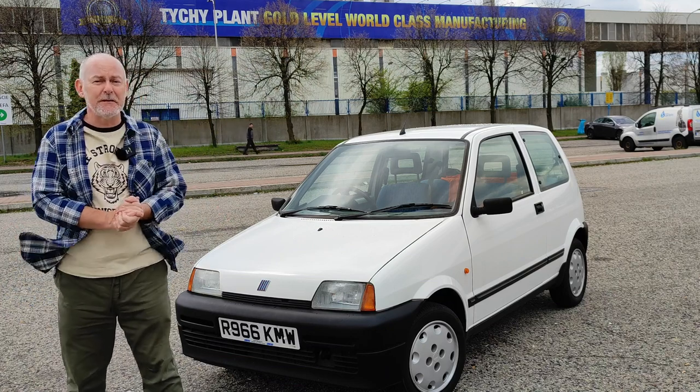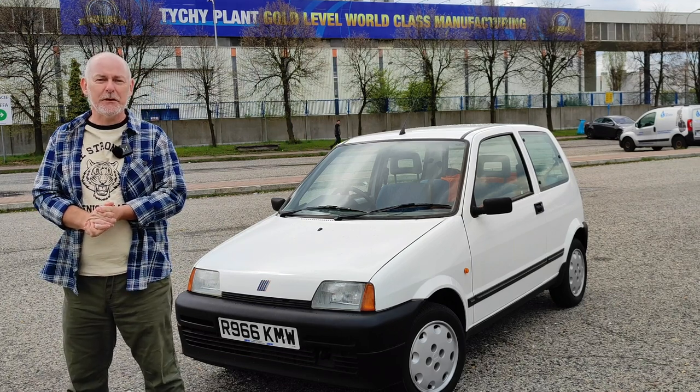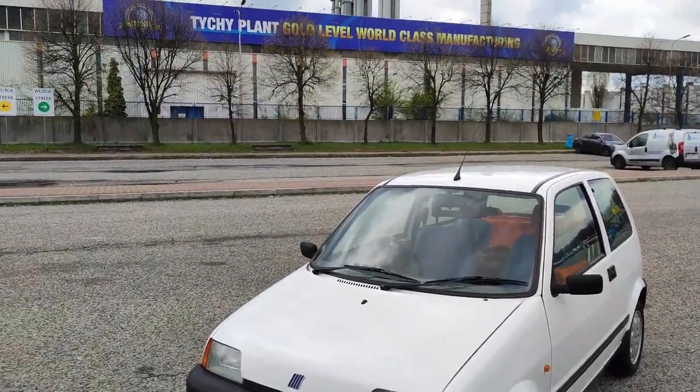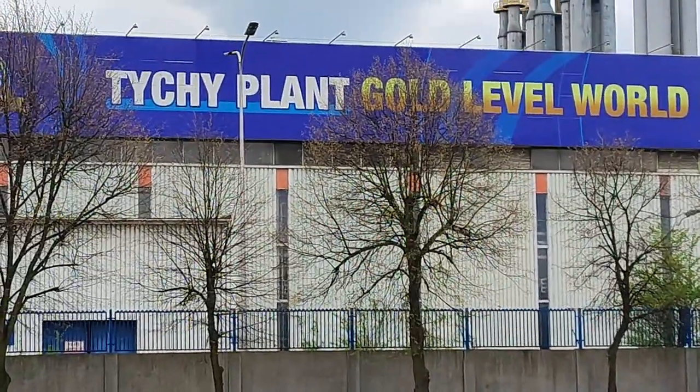It's a really nice way to celebrate 25 years of the Cinquecento, and hopefully you're going to enjoy the scenery. By the way, I do love the fact that all these tiny little Fiats are made in a factory in a place called Tinshi. It just really works for me.